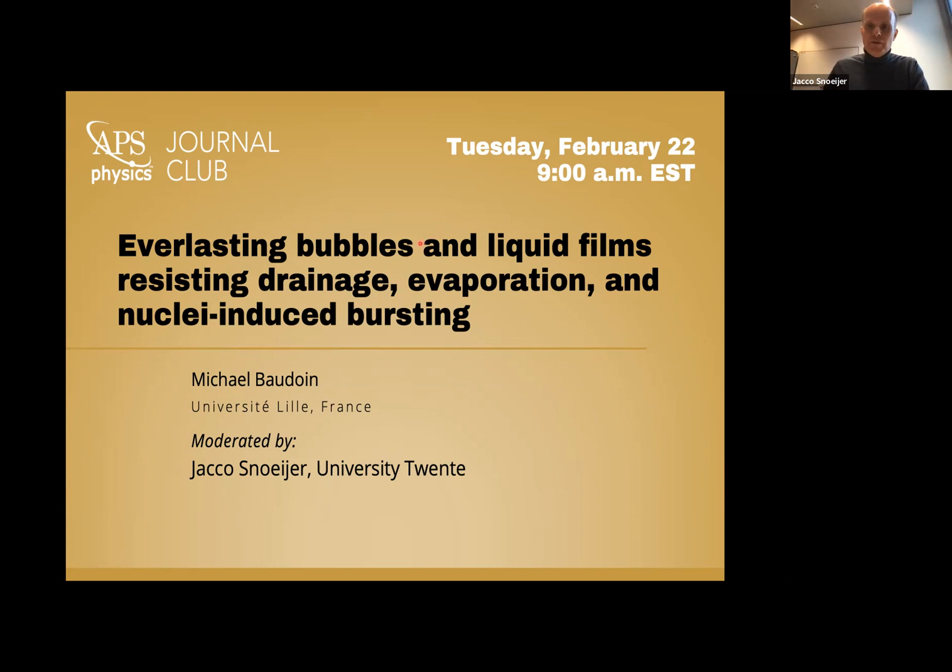Please type your questions in the chat. After Mikael's talk in 15 minutes, I'll be passing these questions on during the discussion. Of course, you can also unmute. For now, let's give the floor to Mikael.